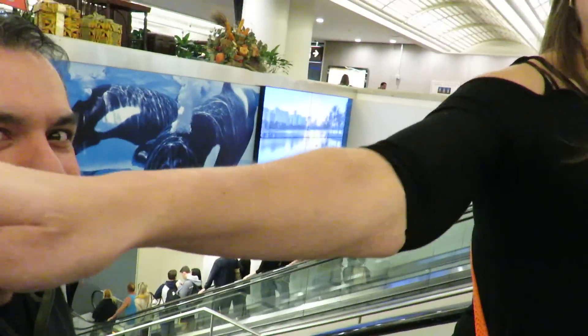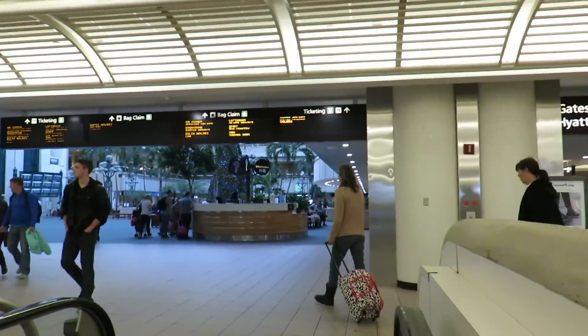One bad thing about flying Southwest is that you pick up your luggage in Terminal A downstairs. But Terminal B downstairs has Disney Magical Express, so you have to walk — you have to go back up, over, and all the way back there. So that's where we're headed now.